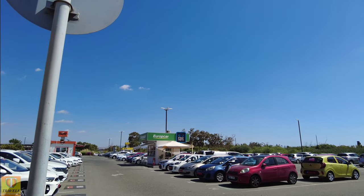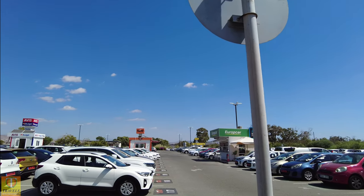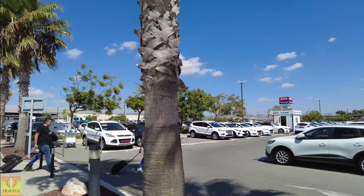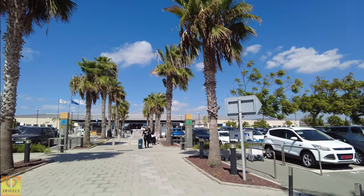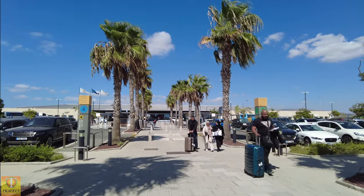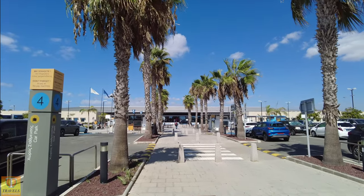Then in the car park over here we have the on-site car hire companies — Sixt, Avis, Budget — kind of all the usual suspects. So you come straight out of the airport if you're arriving and you've hired a car, just find your car hire company. There are some car hire desks in the terminal, I'll show you those.